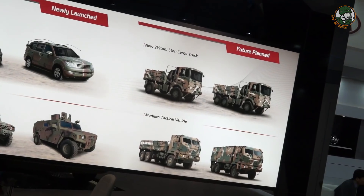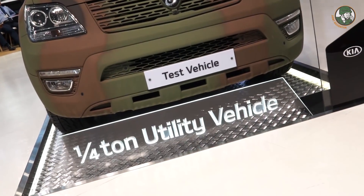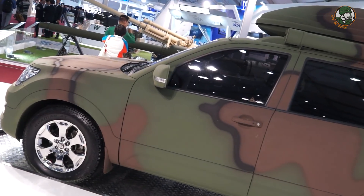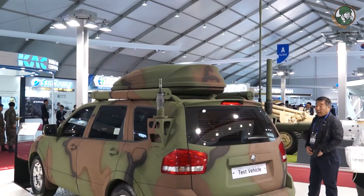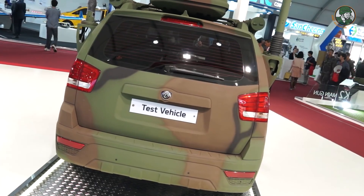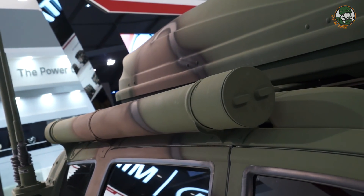I'd like to introduce this vehicle, which we are presenting for the first time at this exhibition. This is a quarter-ton utility vehicle based on the commercial vehicle called the MOHAVE. We are planning to supply this vehicle to the Air Force this year, and we are trying to develop it as the next generation quarter-ton jeep. It will be equipped with a communication system, and its purpose is to support welfare operations outside of active combat.